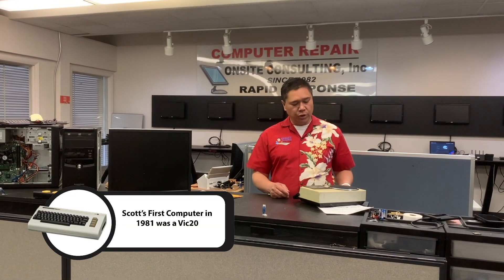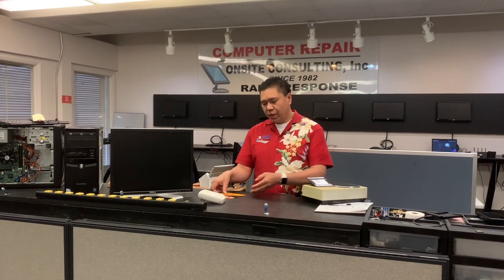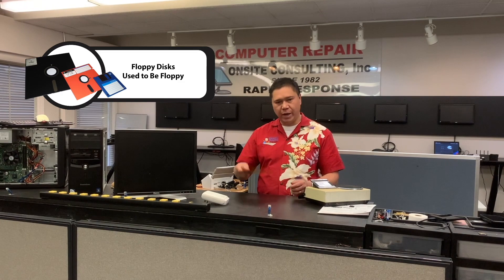Throughout this series, we're going to do many different things. We're going to help you diagnose and troubleshoot your own computer so you don't have to call somebody like us. When I started with computers, we used to have things like this — this was actually the hard drive, and we had to stick a cassette in there. Then five years later, we invented the floppy disk drive, and they actually were floppy way back then.